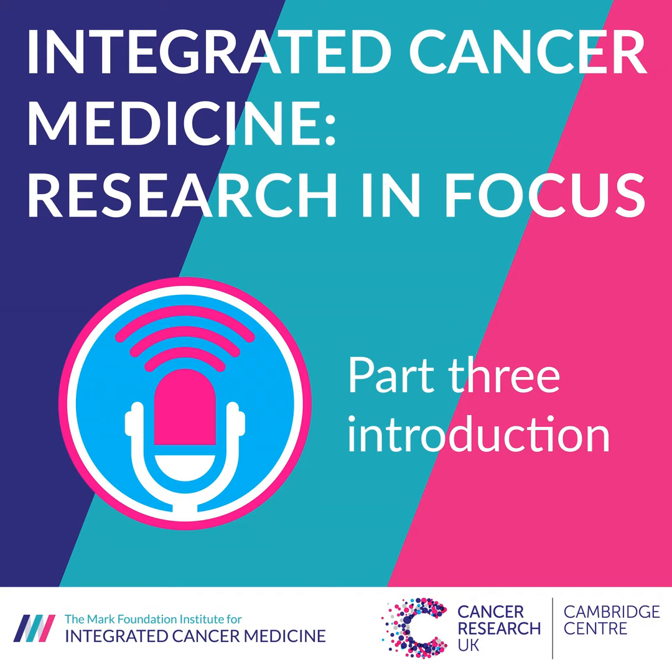Welcome to the Cancer Research UK Cambridge Centre podcast. In this Integrated Cancer Medicine Research in Focus series, I talk to various ICM members about their research and how it is supported by the vision of the Mark Foundation Institute for Integrated Cancer Medicine. MFICM research uses cutting-edge analytics to maximise the use of diverse high-volume data sets, capturing cancer heterogeneity in time and space in patients receiving active treatment. Integrated Cancer Medicine aims to transform the way the world treats cancer by affecting patients along their treatment pathways and ultimately accelerate cures.